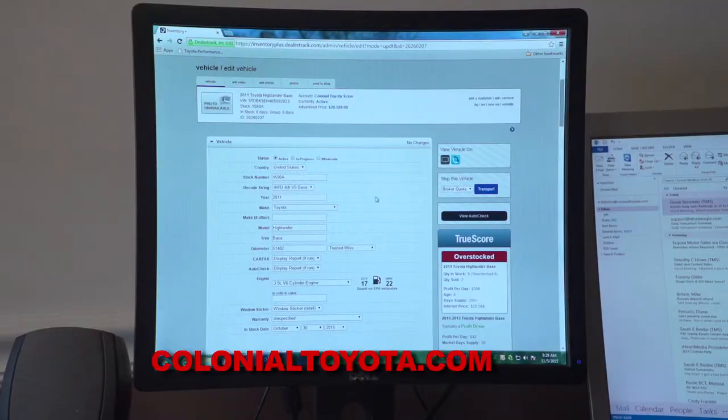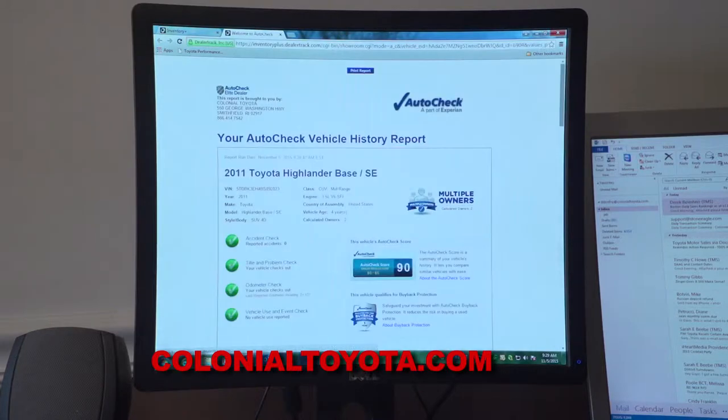We put tires and brakes, cabin air filter, and an alignment — spent the better part of $2,000 to make this vehicle road-ready. We'll start by first looking at the vehicle history. This is AutoCheck, very similar to Carfax, and you'll notice this is a two-owner vehicle with no accidents and no title issues.